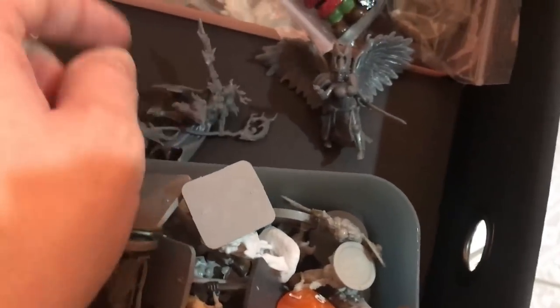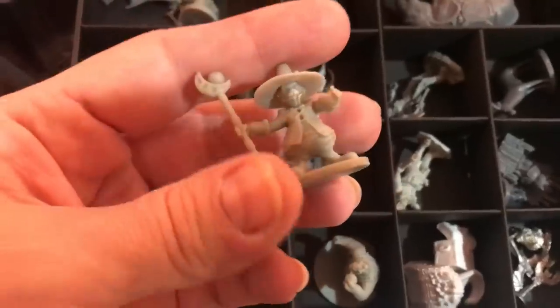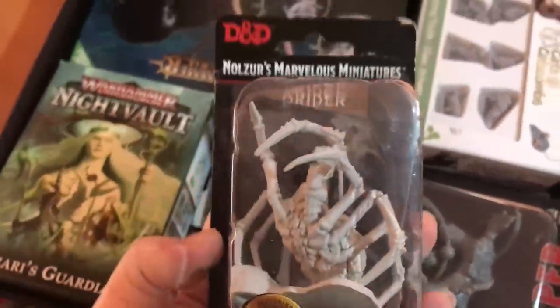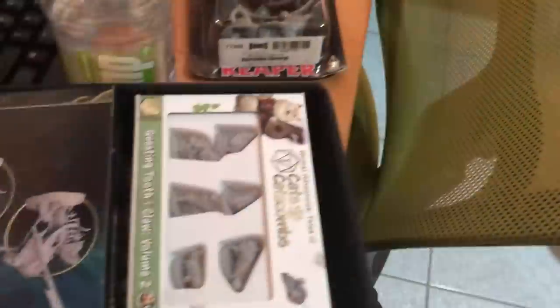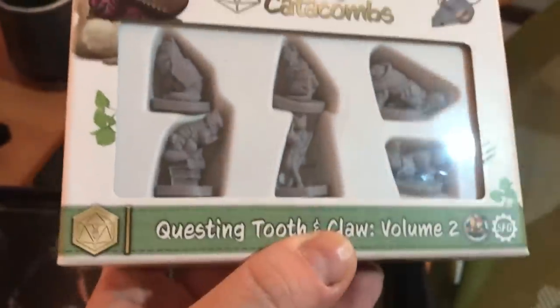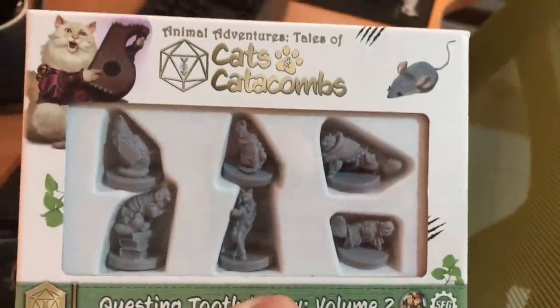I've got some random bits and bulbs in there, and some of my friends who recently sent me miniatures are in here too. And some five other dragons, I think. And then here we have some random little miniatures like this little cat, little dormouse. Then in this one we have a drider, a scrollable orrery. Something I'm really excited about is Cats and Catacombs — this is volume two, I still want to get volume one and make a little setting for those.